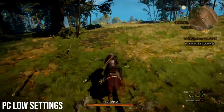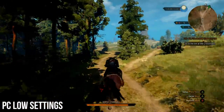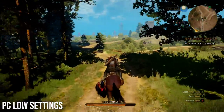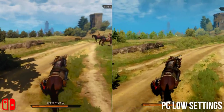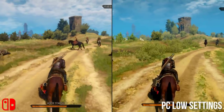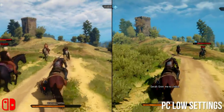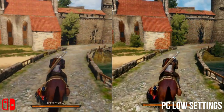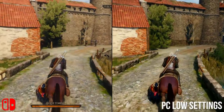A more flattering comparison is against PC set to 720p with all settings on low. There's an interesting test here to see how custom-tailored the game is for Switch. There's very similar texture mapping and filtering quality, and likewise for shadows — notably the way the cascade rolls across as we approach the walls of Novigrad. Grass draw and shading are better on PC to my eye, but it's surprising how fleshed out Switch looks on a ground level.